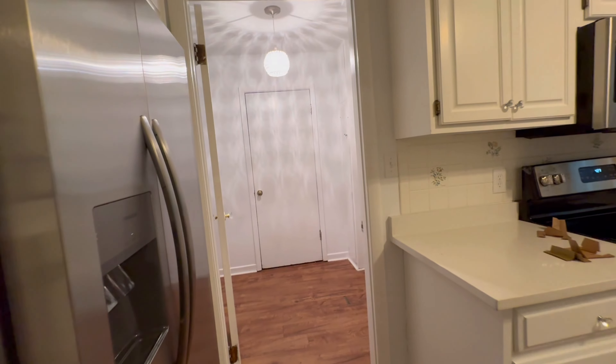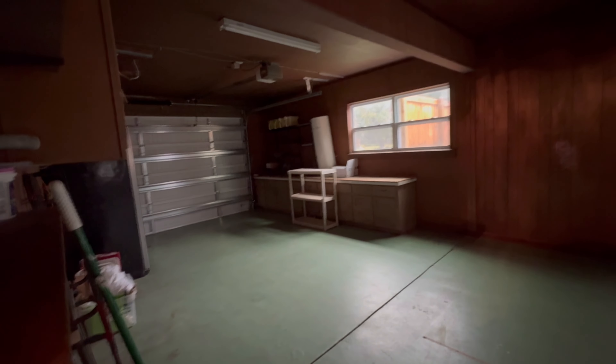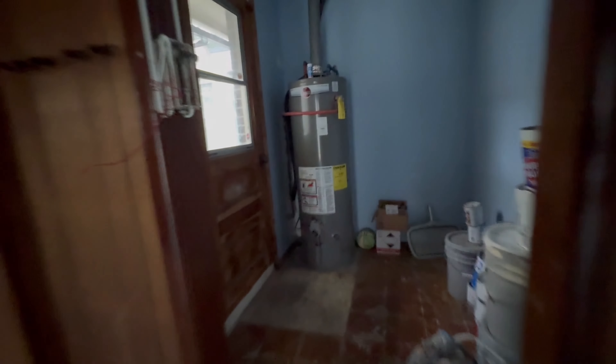Off of the kitchen you have your laundry and pantry area. They enclosed the breezeway, so this door gets you to the very deep one-car garage, which is really cool. There's a nice workbench area, a newer hot water heater, and a door that leads to the backyard.